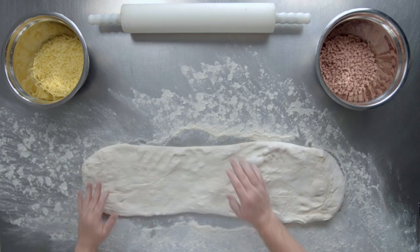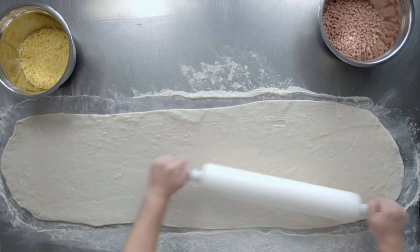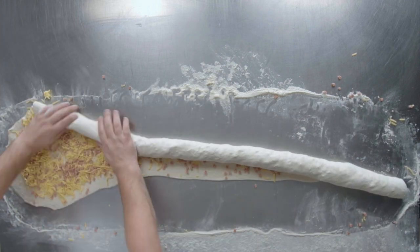Mesmerising to watch and tasty to eat. Yep, that pretty much sums up our Twisted Delights. This one has juicy bacon pieces twisted through cheddar cheese. Can you name our other flavours of Twisted Delights? There are five more.